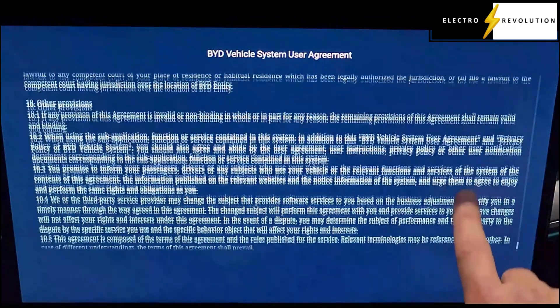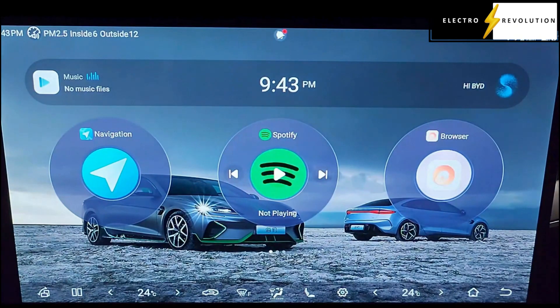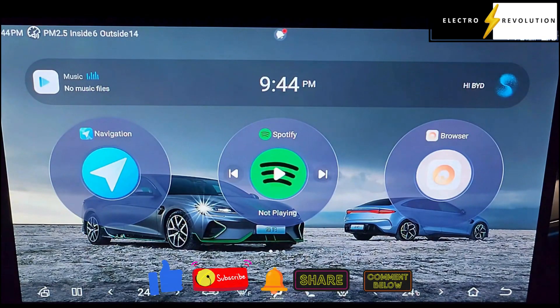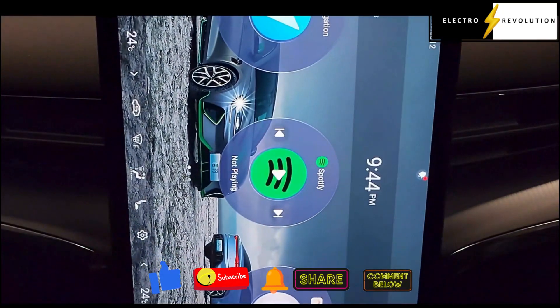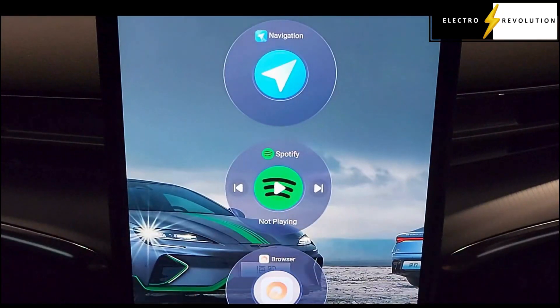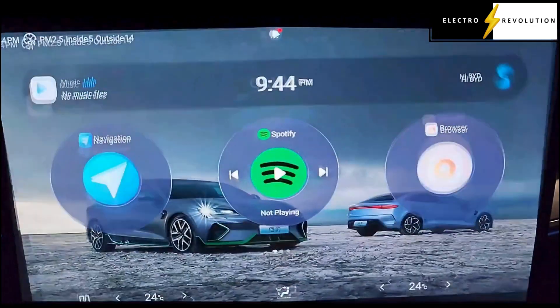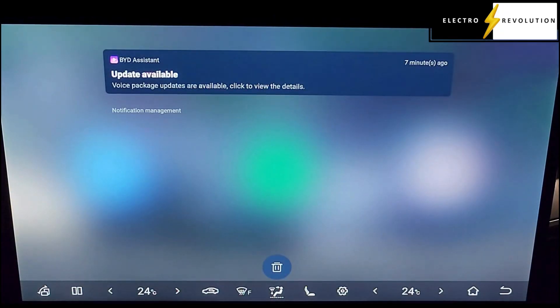I'm not sure how we're expected to read all of this while waiting in a car. So now we do see the bottom here has changed considerably since the older version. We do have that tilted screen here. It did keep my wallpaper, which I'm pleased about. We've got a notification — voice package updates are available, click to view the details.